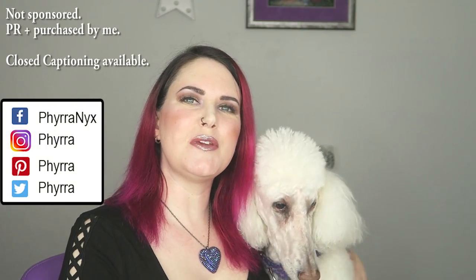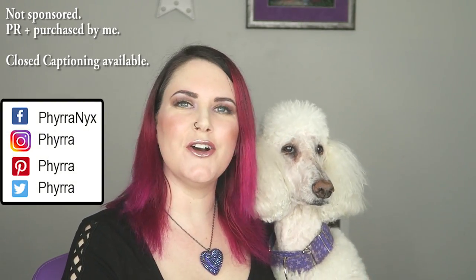Hey guys. Welcome back and hello to you new people too. Phaedra says hello. Today I'm going to bring you some what's new in cruelty free beauty.